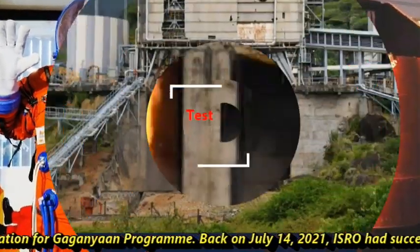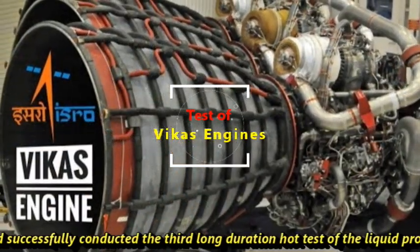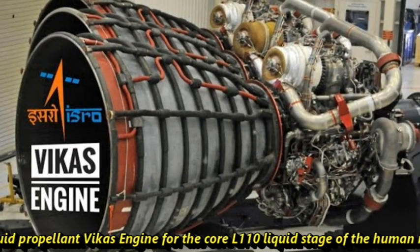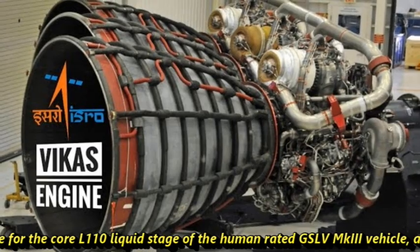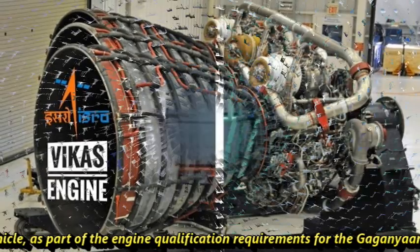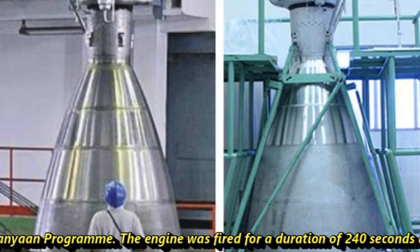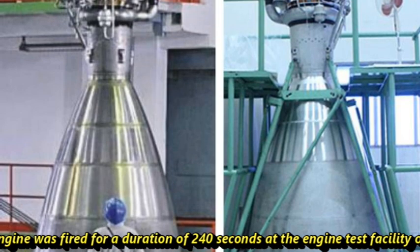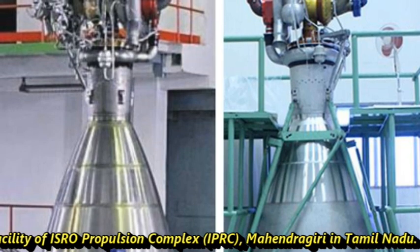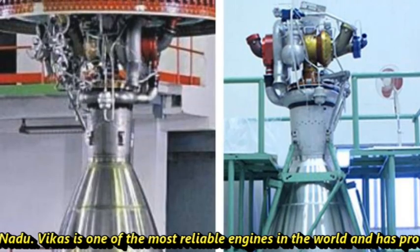Back on July 14, 2021, ISRO had successfully conducted the third long-duration engine hot test of the liquid propellant Vikas engine for the core L-110 liquid stage of the human-rated GSLV MK3 vehicle, as part of engine qualification requirements for the Gaganyaan program. The engine was fired for a duration of 240 seconds at the engine test facility of ISRO Propulsion Complex, Mahendragiri, Tamil Nadu. Vikas is one of the most reliable engines in the world and has proven its mettle.